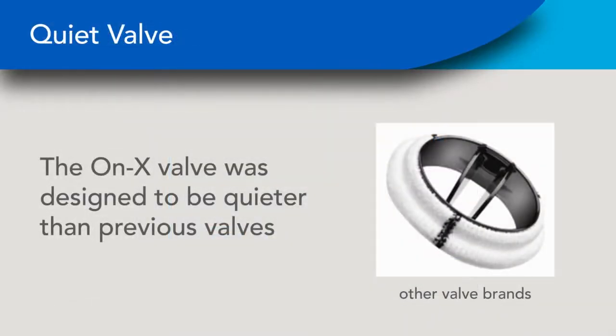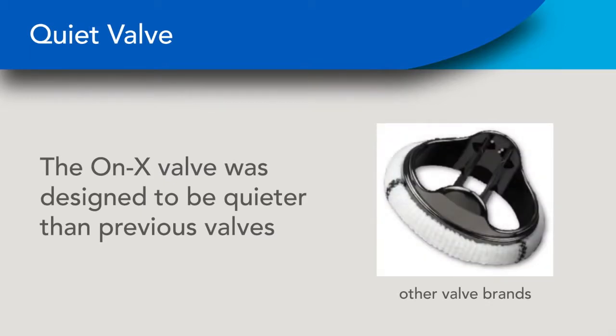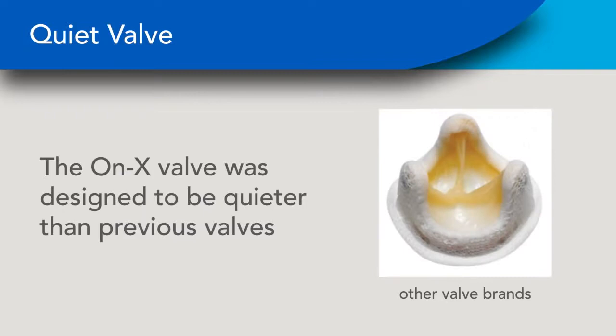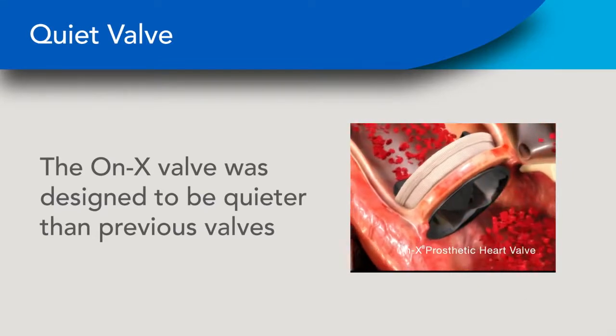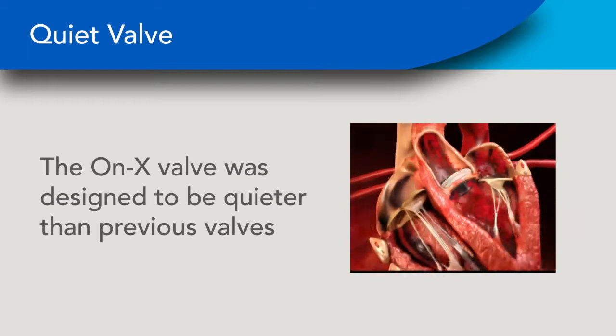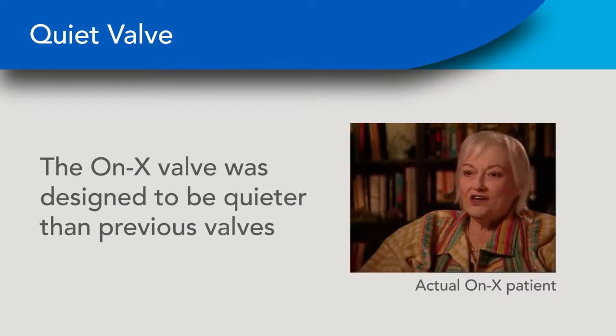Mechanical valves will make a noise when the leaflets close. Sometimes patients cannot hear this noise; more often, it can be heard by the patient and sometimes is quite loud. Valve noise studies do not consistently identify one valve as being quieter than another. Tissue valve patients rarely hear their implanted valves. The ONIX valve was designed to be quieter, and ONIX patients often confirm this. One patient noted: 'I very rarely hear this thing. I was pleased, because I was thinking people would be listening and wondering what that noise was — but nobody ever notices it. There's no noise at all.'